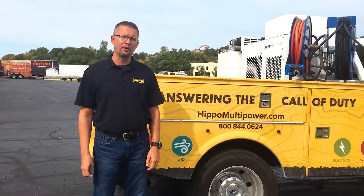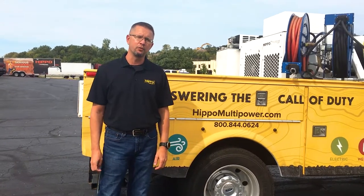Hi, I'm Darren Beck here at Hippo Multi-Power. I'm the Regional Sales Manager for the Western Region.